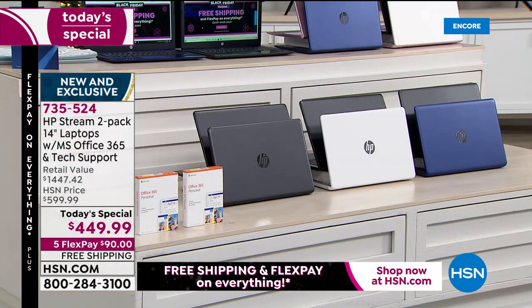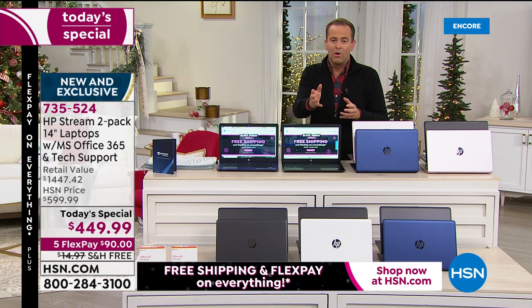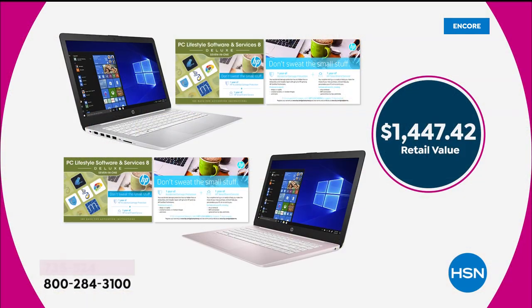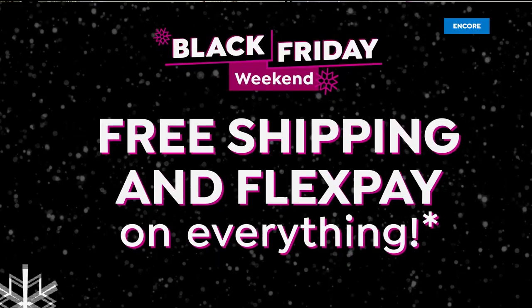This is the gift for sons and daughters, for him, for her, for family members — everybody having their own laptop, no more sharing or scrambling. We're working, playing, learning, downloading, using our laptops more than ever. When you price it up — two laptops, both with accidental damage, both with Microsoft Office, both with technical support — it's $1,447.42. We're wiping $1,000 off the price. Free shipping, FlexPay — it's all available for you.